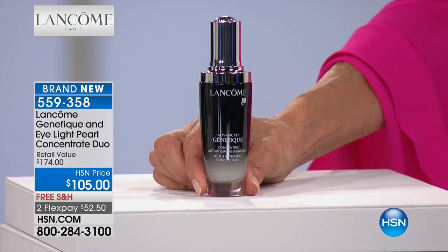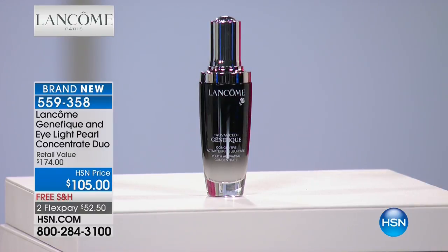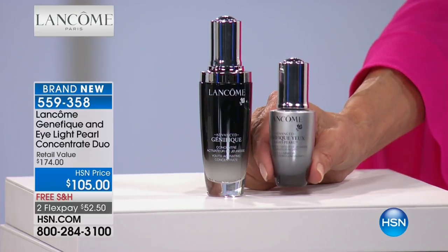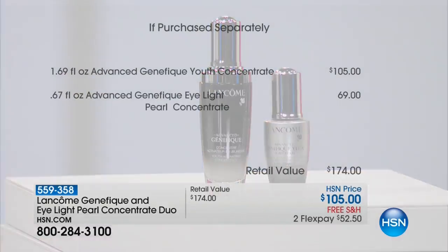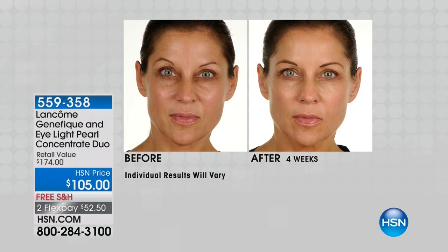You're getting both today at just the price of the Genifique: $105 for the Advanced Youth Concentrate in the large 1.69-ounce size, plus the full-size i-Light Pearl Concentrate — a $69 value — for free. That's a $174 total value. Free shipping, FlexPay available. Look at what Genifique does on screen: it's all about results. If your skin looks like Trisha's — dull, lackluster, tired, rough, making you look older — look at the results you can get: younger, brighter, luminous, radiant, glowing, dewy, even skin.